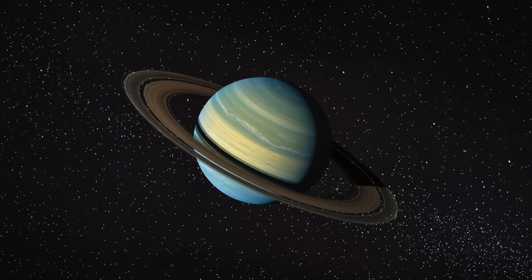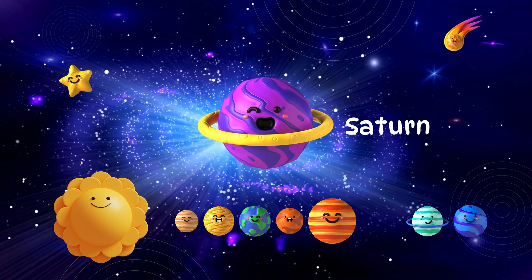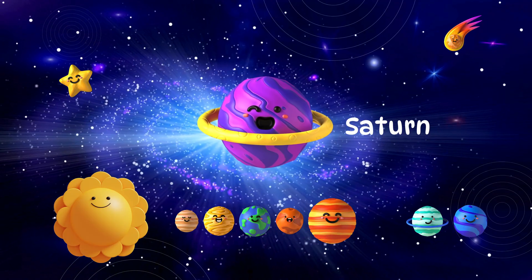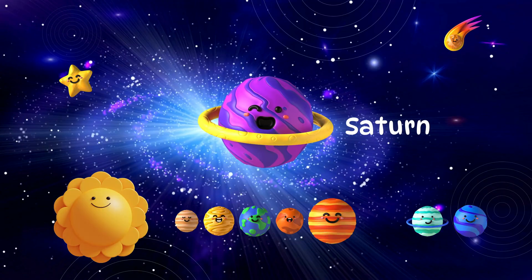Saturn is next, with shiny rings around it. Its rings are made of ice and rocks. Saturn is so light it could float in water.